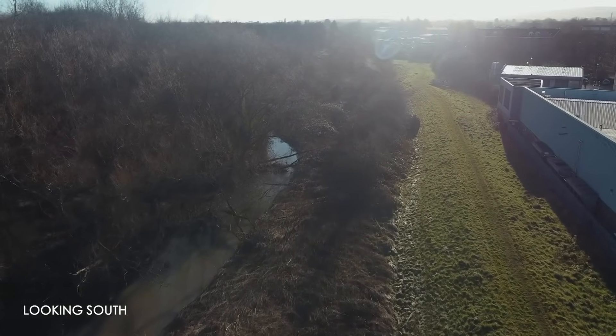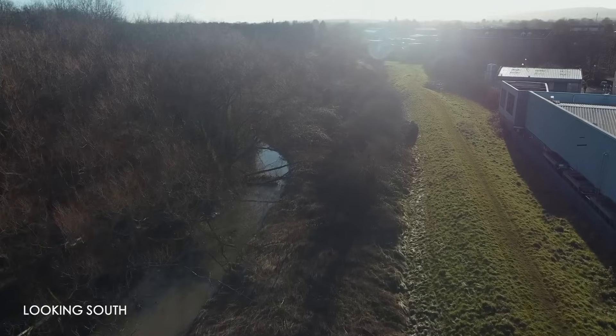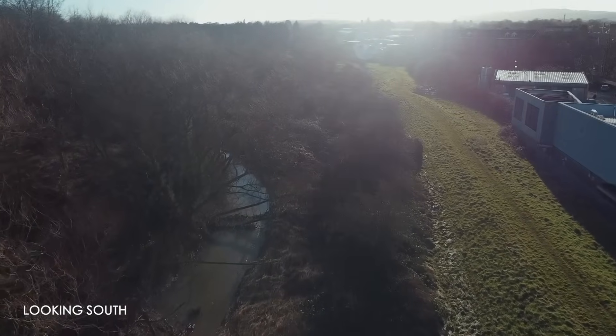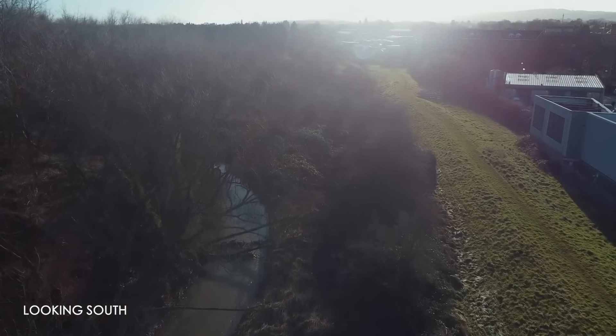There's the brook itself with all its wildlife in there. How are we going to impact on that? How do we leave it in a better place than it was before we started?